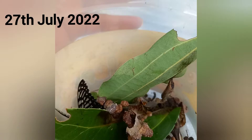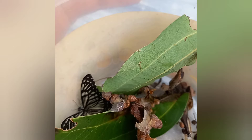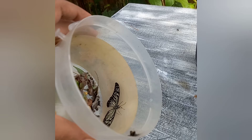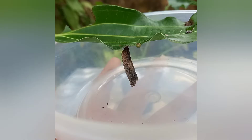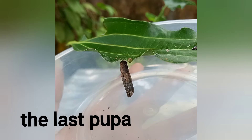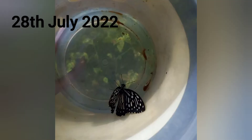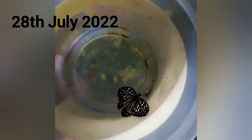On the 27th of July, another pupa had become a butterfly and it also flew away. On the 28th of July, the last pupa had turned into a butterfly and it also flew away.